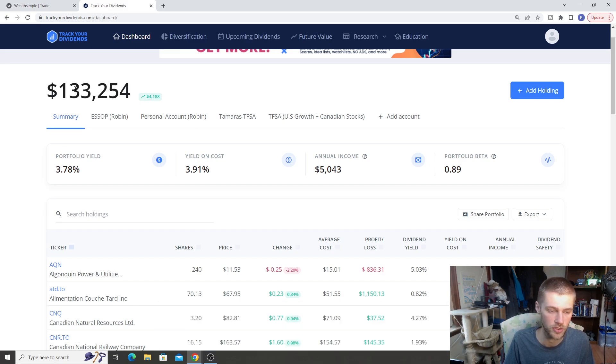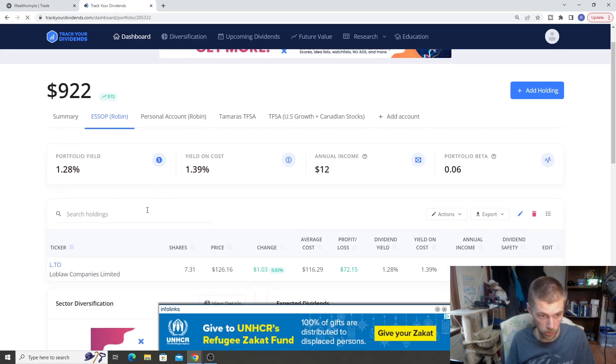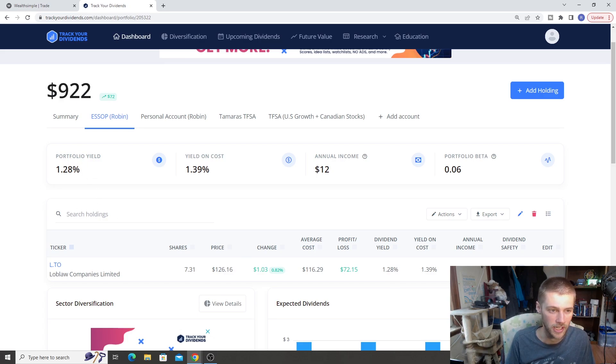We have $133,000 in total between me and my fiance — that's our net worth, basically our portfolios combined. The portfolio yield is about 3.78% and our yield on cost is 3.91%, because the markets are growing. With dividend increases, we're looking at an annual income of $5,000 for all our stocks together. The first portfolio is the ESSOP with my employer, which has been steadily growing since last year — about $922 in that account.